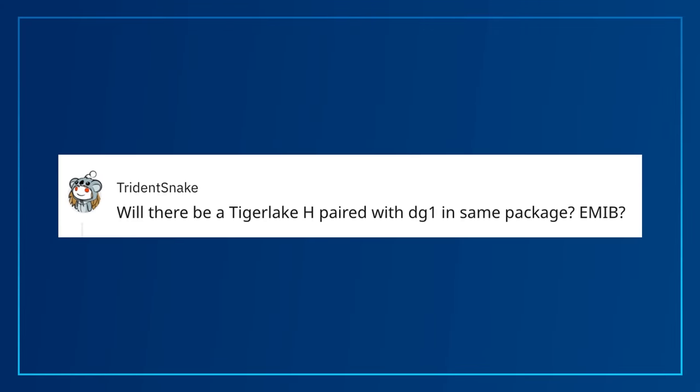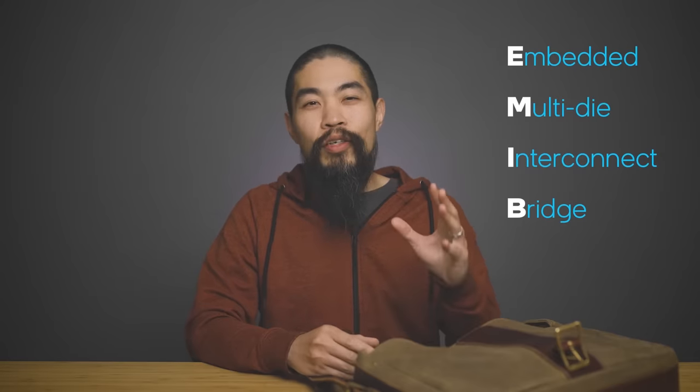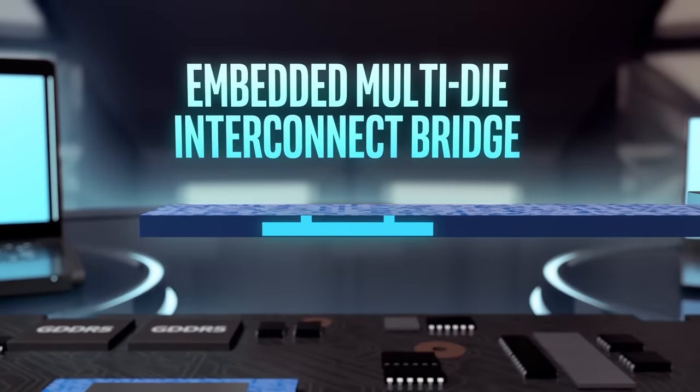Will there be a Tiger Lake H with DG1 and EMIB in the same package? I'm glad people are excited about EMIB. EMIB stands for Embedded Multi-Die Interconnect Bridge — a groundbreaking technology that uses a very small bridge die with multiple routing layers to connect multiple heterogeneous die in a single package cost-effectively. When it comes to Tiger Lake H, the 32 EU integrated graphics is the ultimate way to use the chip's real estate for amazing performance on up to eight cores.